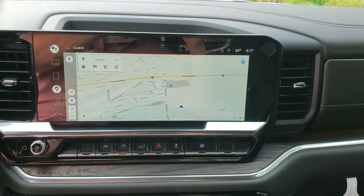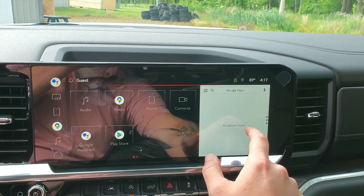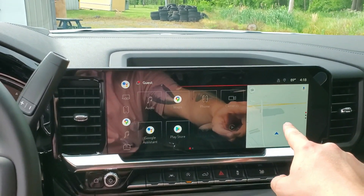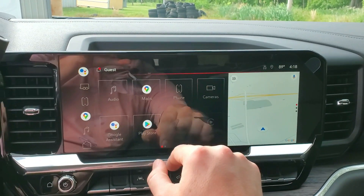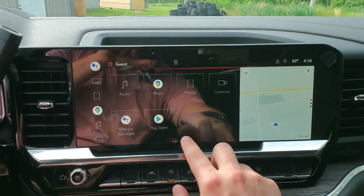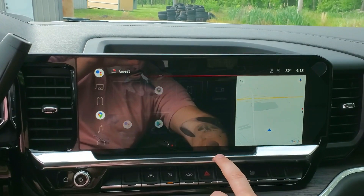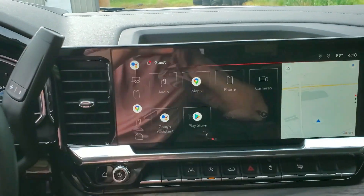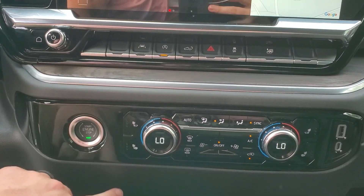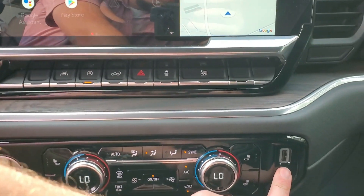Just imagine using this on a road trip — you've got your home screen right there. You also have your backup camera, wireless Android Auto, Apple CarPlay, and your audio controls all accessible at all times.